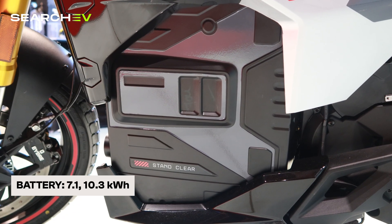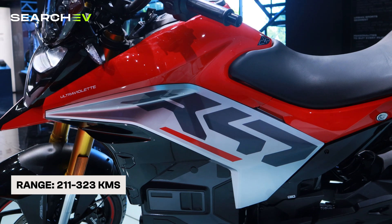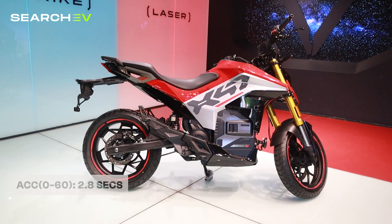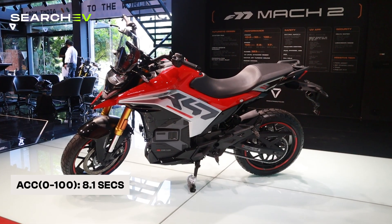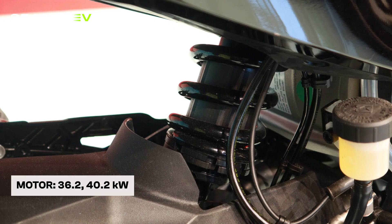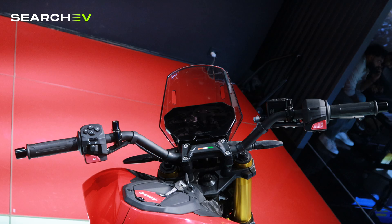Coming in next is the Ultraviolet X47 Crossover, a bike that combines futuristic tech and strong performance for urban and semi-urban riders. It comes with two battery options: 7.1kWh and 10.3kWh, giving a range of 211km for the smaller pack and 323km for the larger one. Top speed is 145km/h, with acceleration of 0-60km/h in just 2.8 seconds and 0-100km/h in 8.1 seconds. Motor power is 36.2kW for the smaller battery and 40.2kW for the larger one. Features include ADAS technology and dual TFT displays.